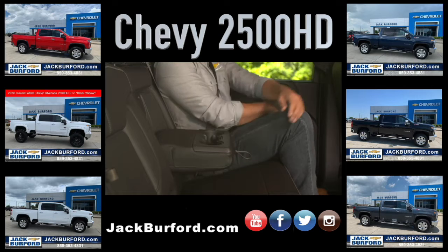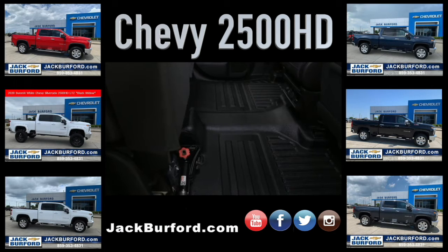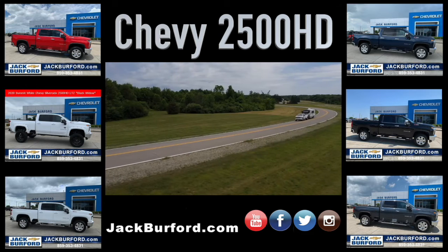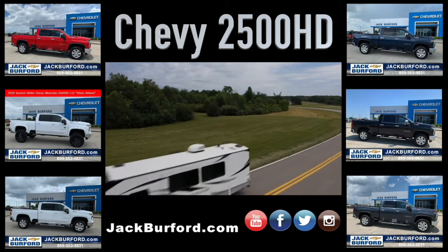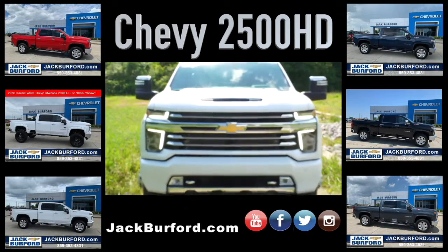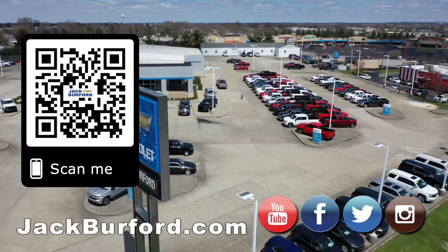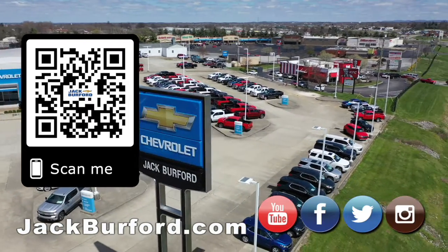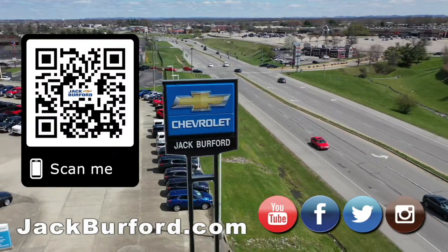There are plenty of available places to stow belongings in hidden rear seat back storage bins or underneath the rear bench. Considering all of these new features, Silverado HD is set to make an impact against the competition — on the road, off the beaten path, and on your showroom floor. For more information, please refer to the owner's manual. Visit us at jackburford.com and subscribe to our YouTube channel.